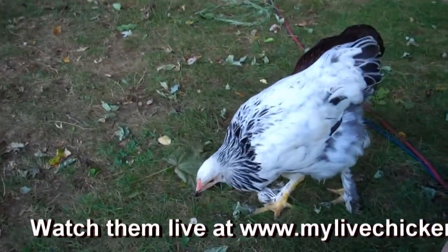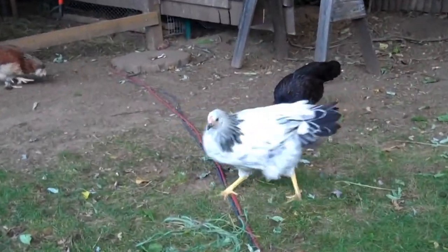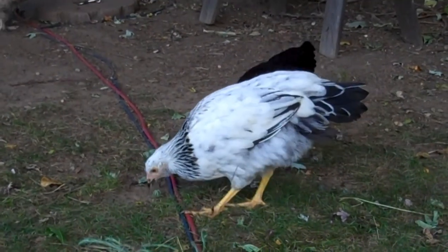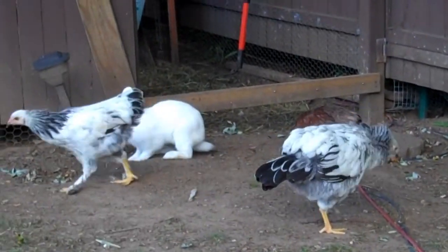We have the Light Brahma here and that one has the hair on its legs. And that's supposed to be the Silver Laced Wyandotte. Look at around the neck area — it doesn't have hairy legs. In the back it's a little black. And we kind of compare it to that one right next to it.